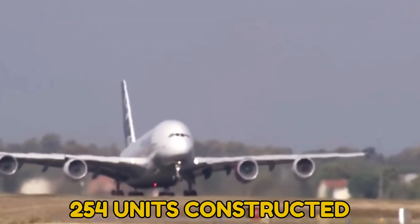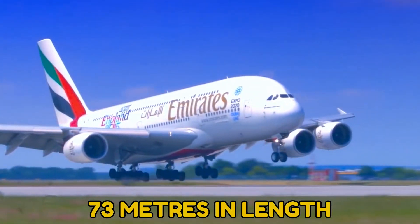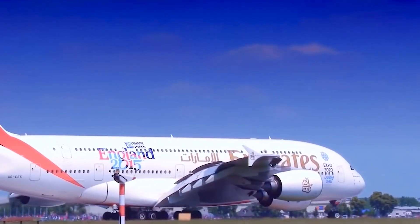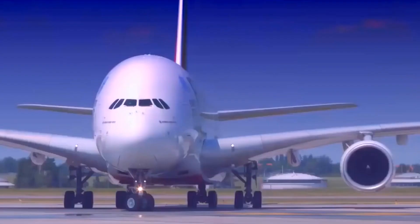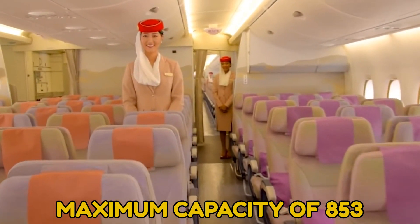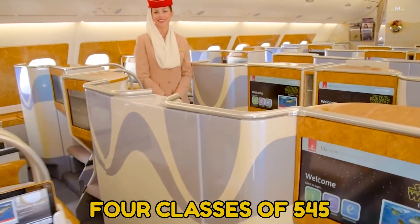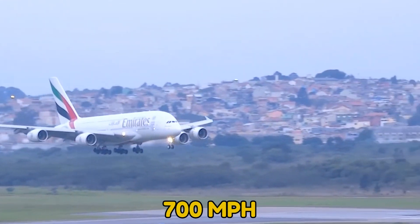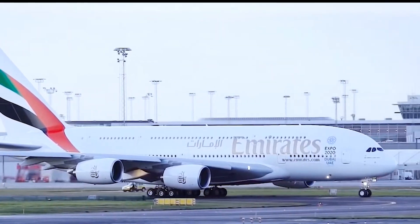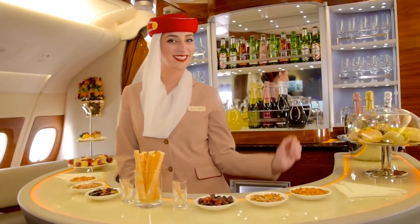There were 254 units constructed in total. At 73 meters in length and with an 80-meter wingspan, the Airbus A380 is the world's largest ever passenger aircraft. It has a maximum capacity of 853 and typical seating between four classes of 545. Traveling at speeds of over 700 miles per hour, this huge jet can transport you between countries in utter opulence. But how exactly is life inside an A380?